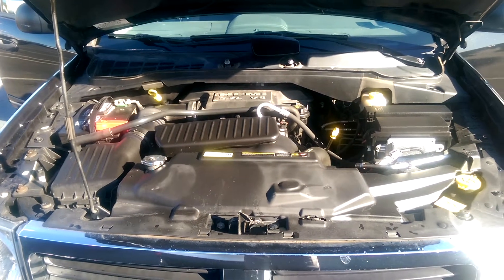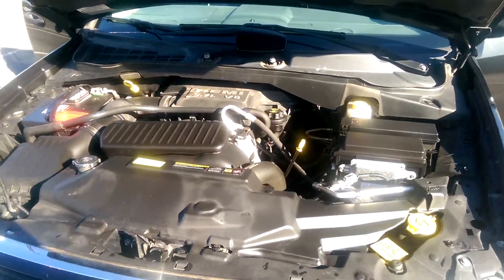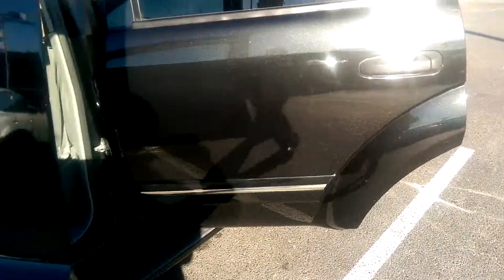Hello there, it's Michael Clark again. I just want to give you a quick little video of the engine area. A pretty good-looking bay for the years she's got on her.